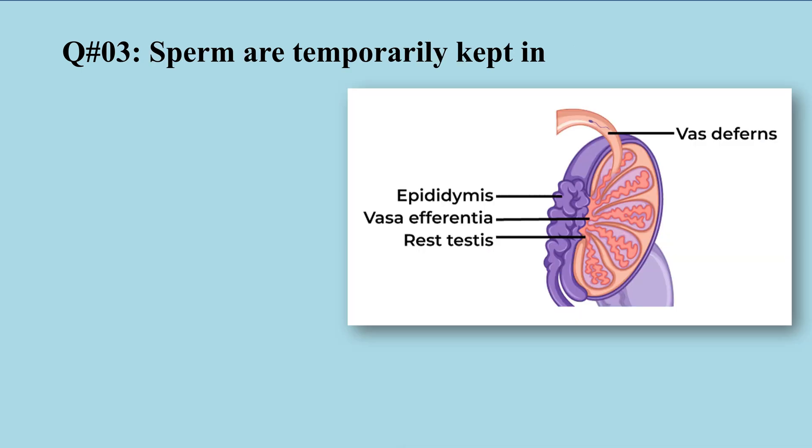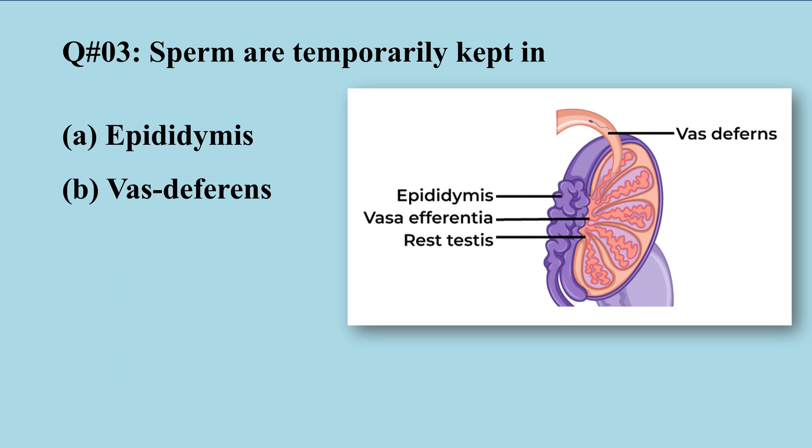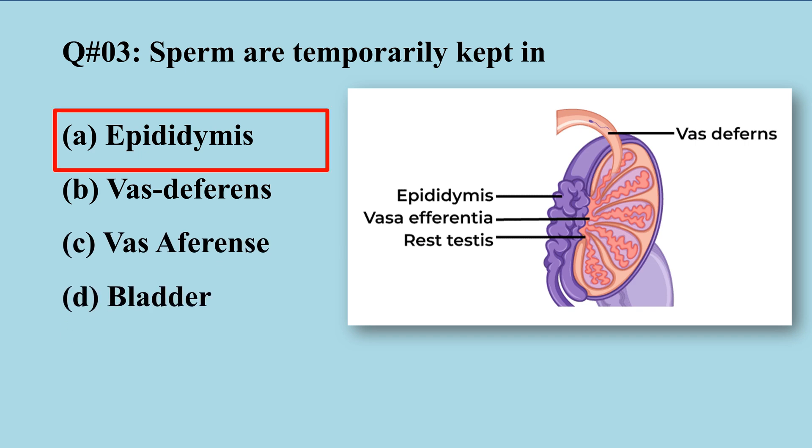Question number three: Sperm are temporarily stored in — A) epididymis, B) vas deferens, C) vasa afferentia, D) bladder. The right option is A, epididymis — a coil-shaped structure present in the scrotum of each testis.